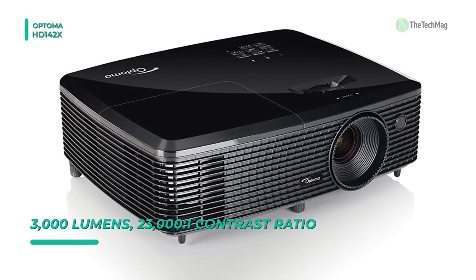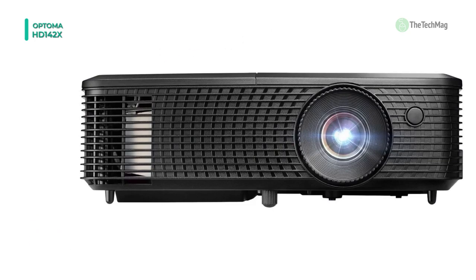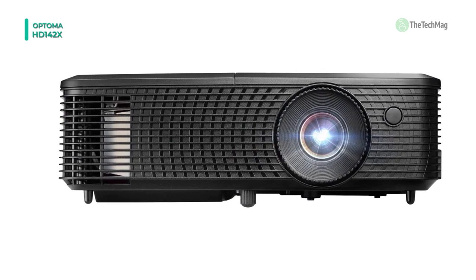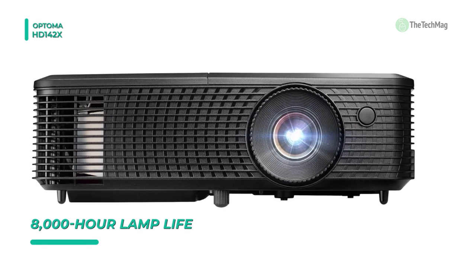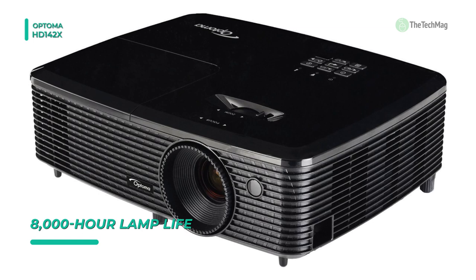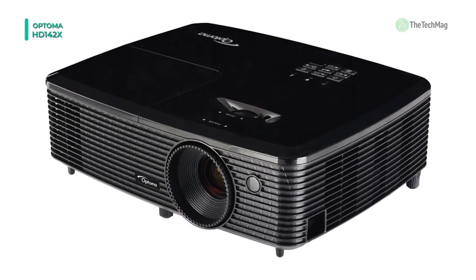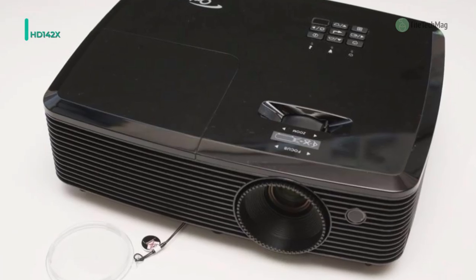A sole 0.65-inch DLP imaging device renders a native resolution of 1920x1080. Plus, the projector can support a variety of non-native resolutions up to WUXGA 1920x1200 thanks to internal scaling. With an extended lamp life of an extraordinary 8,000 hours, even if you watch a two-hour movie every day, your projector's lamp should last for over 10 years.